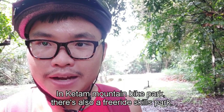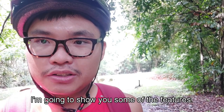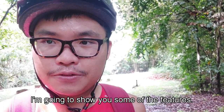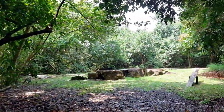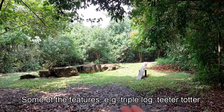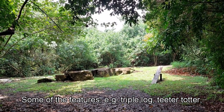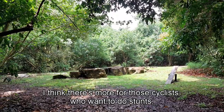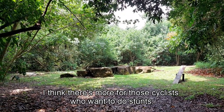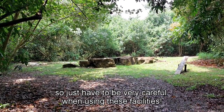In this Ketam Mountain Bike Park, there's also a Freeride Skills Park. Let me show you some of the features. Some of the features, for example, can be like a triple lock, and there's also a teeter-totter. I think this is more for those cyclists who want to do stunts, so you just have to be very careful when using this facility.